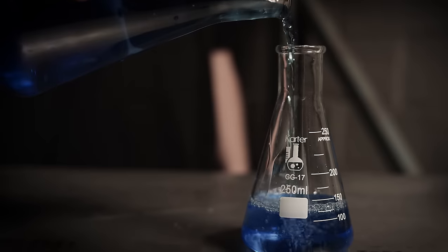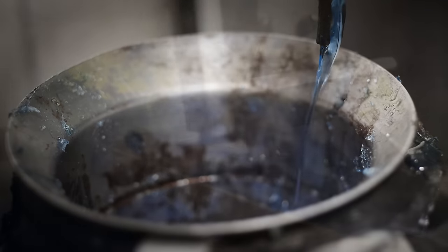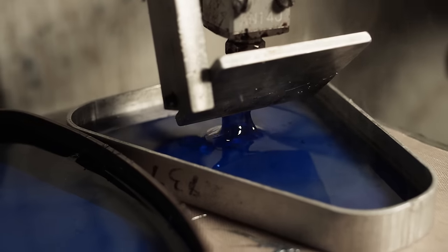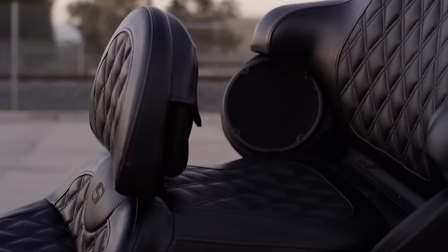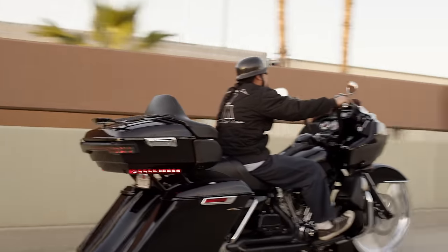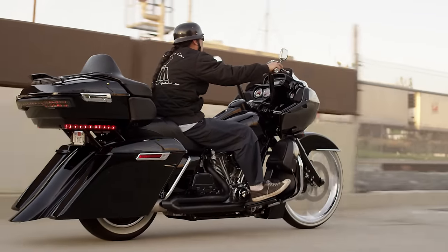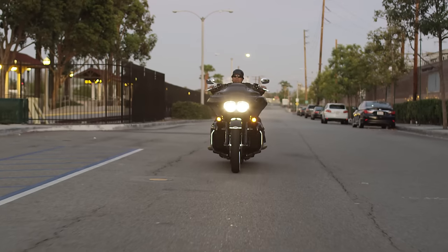Saddleman was the first company to use gel in their seats, and that was a big factor in me wanting to use them. And especially for my passenger — my wife has to be very comfortable also. It's a very comfortable seat whether you're in it for 100 miles or 500 miles. Saddleman is the choice that I use for my personal motorcycles.